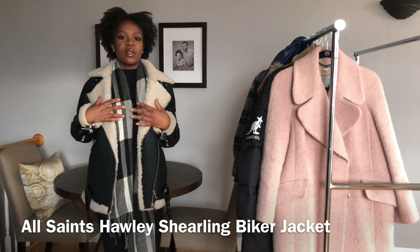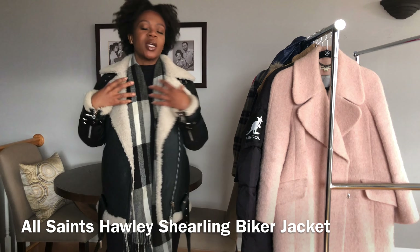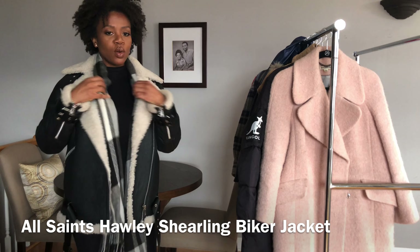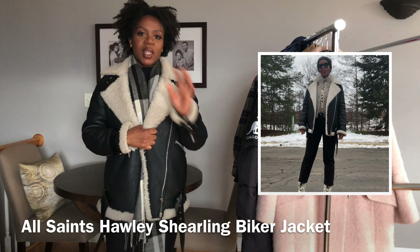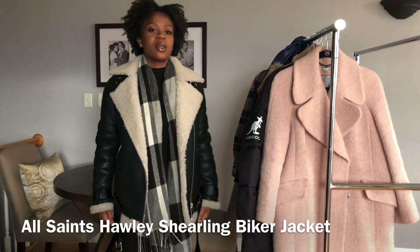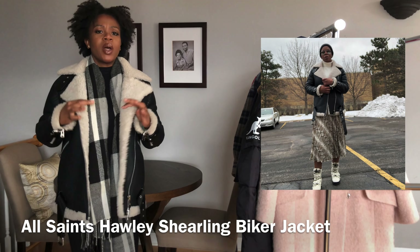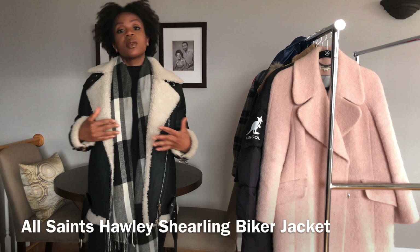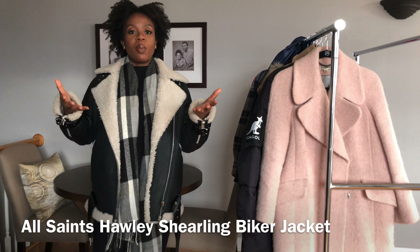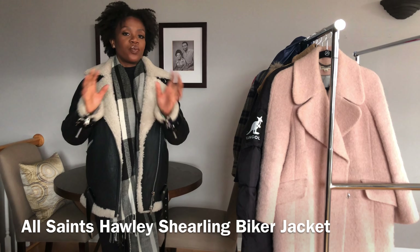My only downside is that the white part tends to pick up makeup, so I always wear it with a scarf. It looks best with everything — I'm wearing it with some tights but I've even worn this with a dress. I find it makes everything look a little tougher or edgier, so if I'm wearing something feminine and want to bring it up a bit more masculine, I'll wear this. Love it.